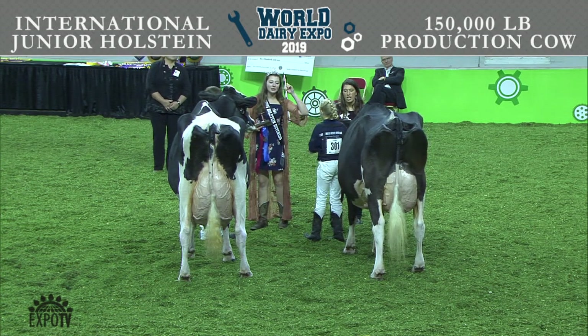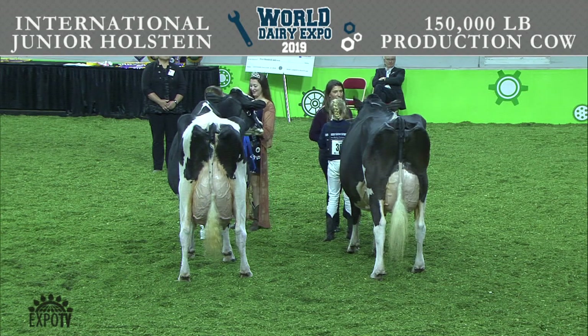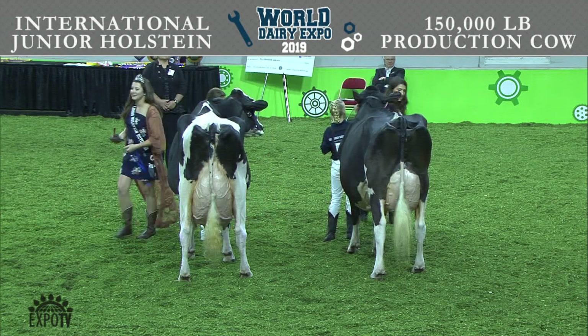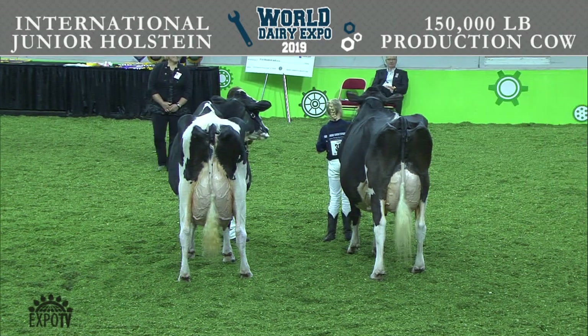Winning the class and also named Best Utter: entry 301, Lida Akers Damian Alley, exhibited by Olivia and Madeline Johnson of Pelican Rapids, Minnesota. Congratulations. Eddie, your comments.